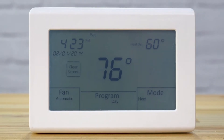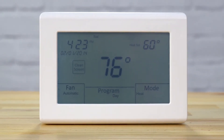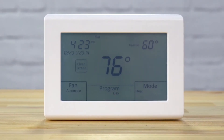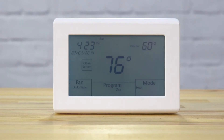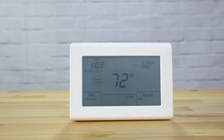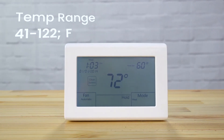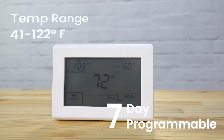The UT32 Titan is a programmable, universal, low-cost touchscreen thermostat available exclusively from IO-HVAC Controls. The UT32 can be battery-powered or hardwired, which makes it ideally suited for use in residential and light commercial applications. It has a control range of 41 degrees to 122 degrees Fahrenheit and is a seven-day programmable thermostat.